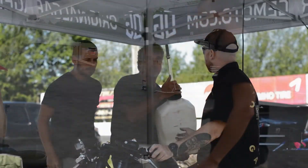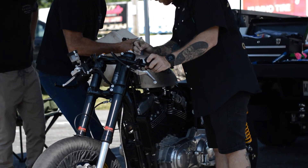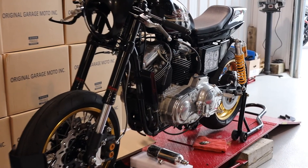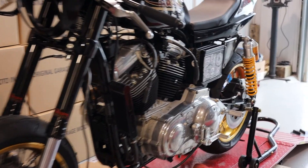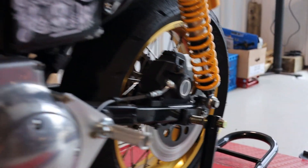Let's dig into the bike build that we have here so you get a better idea of what we're doing. This project started with a cheap Sportster — actually a '97 Sportster — that we got for pretty cheap.